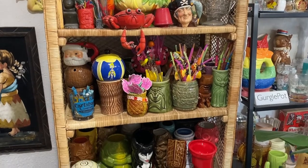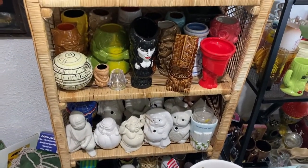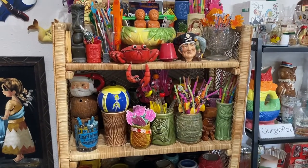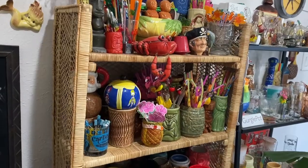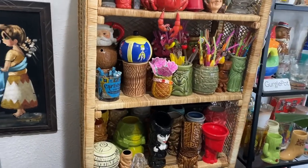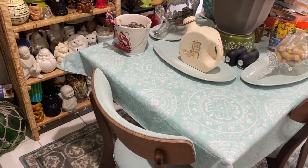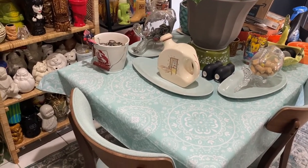This is a rattan shelf I got in Rio Dosa, New Mexico when we were on vacation. It's just perfect for a little collection and it was only forty dollars, so I was really happy to find that.